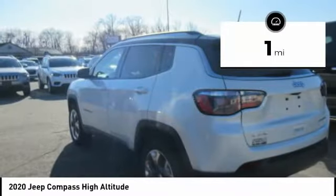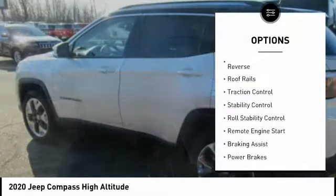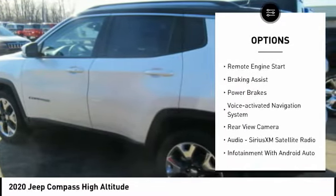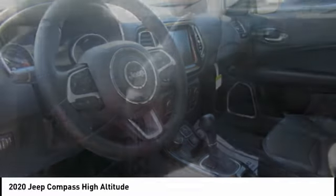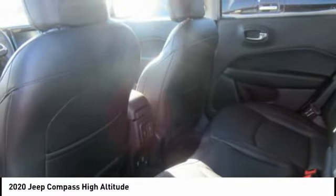This vehicle has less than 100 miles. Here are some of this vehicle's great options: power windows with safety reverse, roof rails, traction control, stability control, roll stability control, remote engine start, braking assist, power brakes, voice-activated navigation system, and rear-view camera.